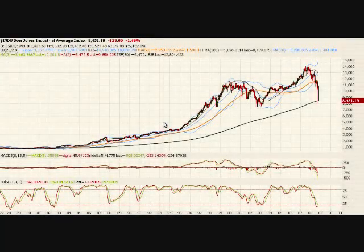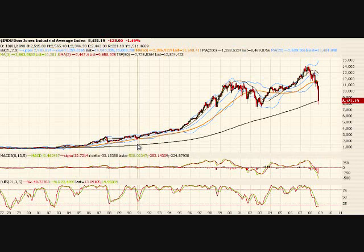Welcome to another edition of the AK Option Trader. It has been an interesting week — a good week for me. I played a lot of downside, faded that rally every time. But now I think things are starting to change.